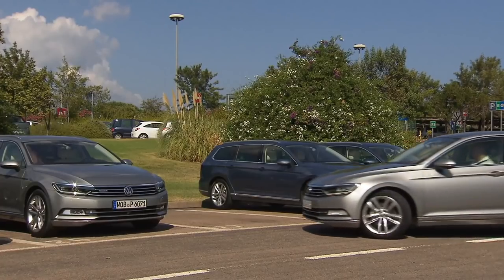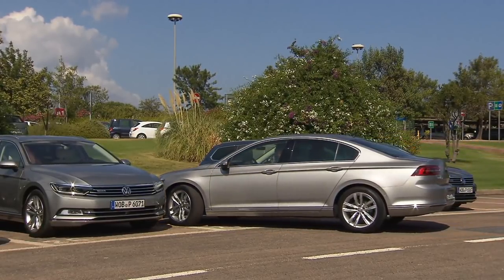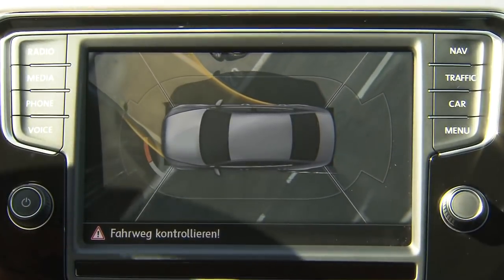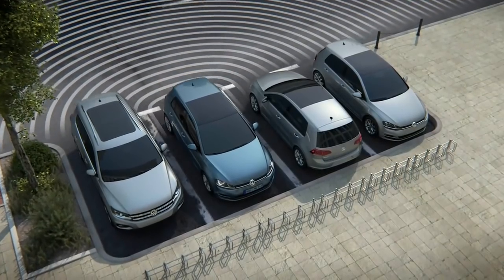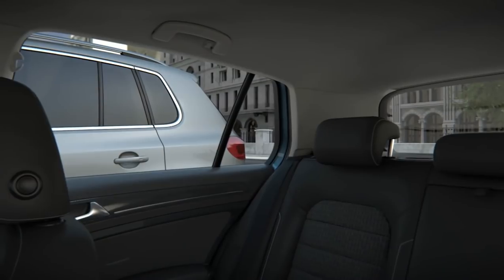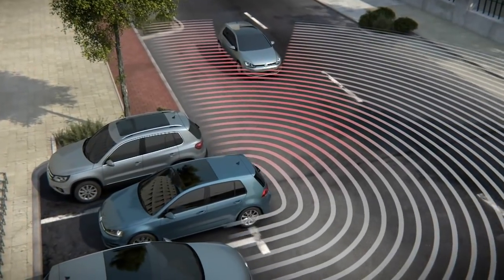The Passat also offers assistance with parking maneuvers thanks to the new generation of Area View. The camera-based viewing system gives the driver a 360-degree overview of the space around the car and the traffic situation. The parking space exit assistant makes things a lot safer too — the system recognizes vehicles approaching from the side and applies the brakes if needed.